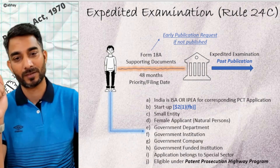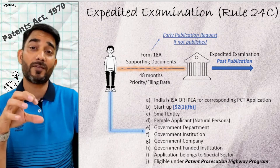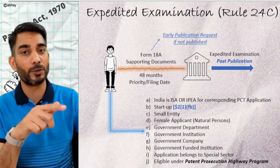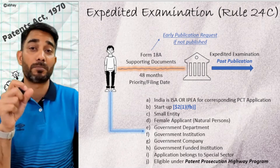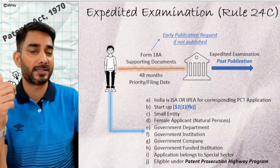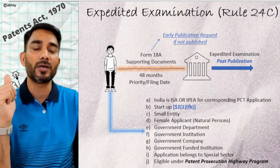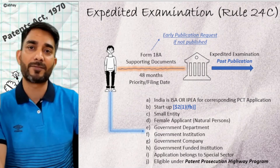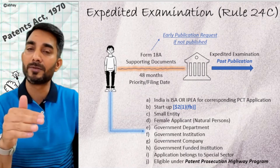Let's go over the eligibility criteria one by one. In the case of a PCT application, if you have opted for India as the ISA or examination authority and you have a national phase application in India, then you become eligible for expedited examination in India. Similarly, if you are categorized as a startup or a small entity — certified startup or certified small entity — then you can also opt for expedited examination. This is a recent addition. Where one of the applicants among natural persons happens to be a female applicant, you are also eligible for expedited examination.